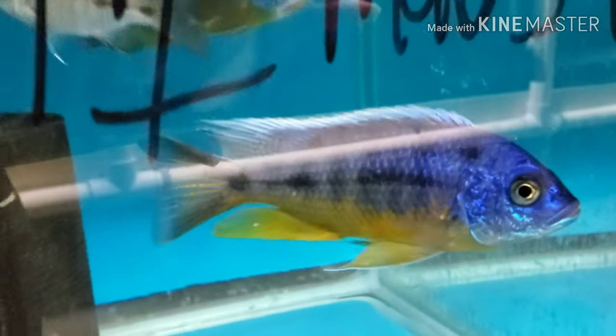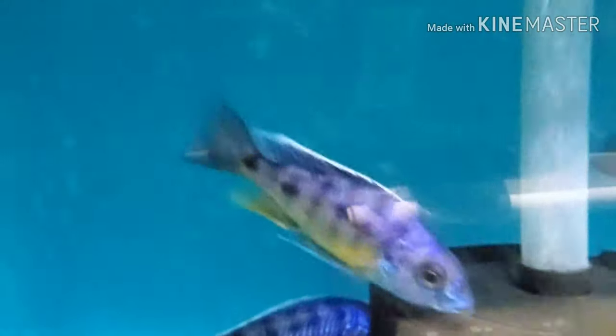Six-inch-plus Spilotis tanzania males — if you're looking for a nice big colorful hap, there you go. If you'd like to breed them, we also have lots and lots of females; I also have a four-and-a-half to five-inch male that I can pair with females. Beautiful Spilotis tanzanias.